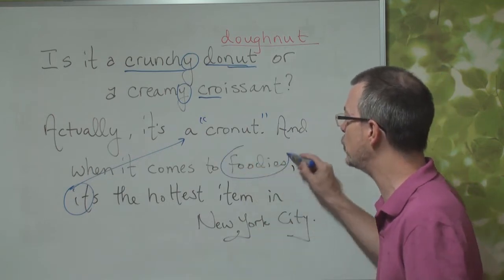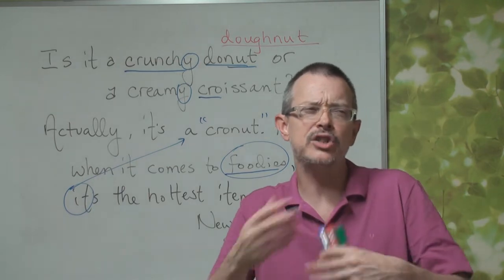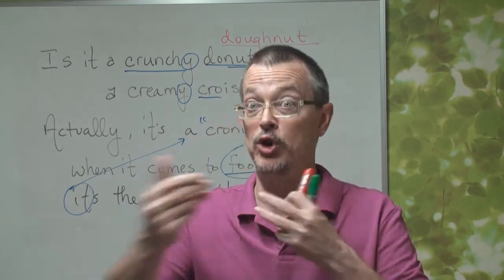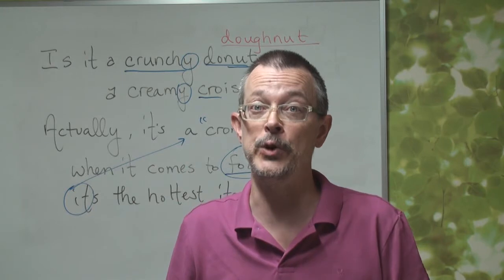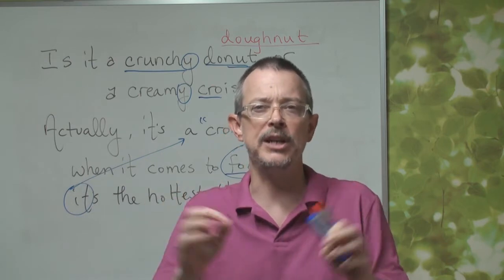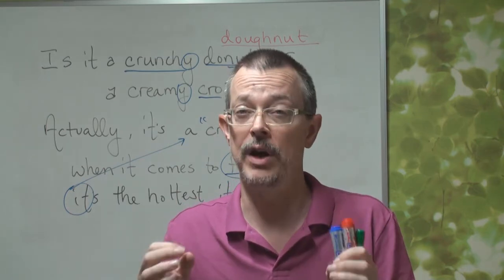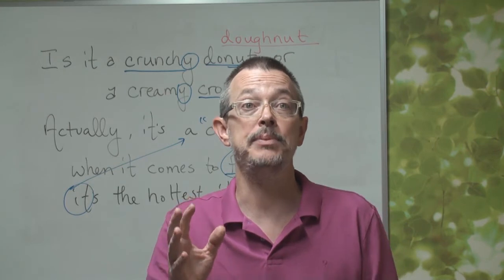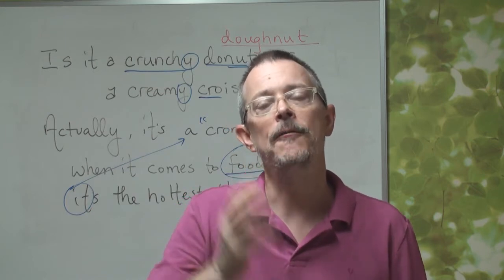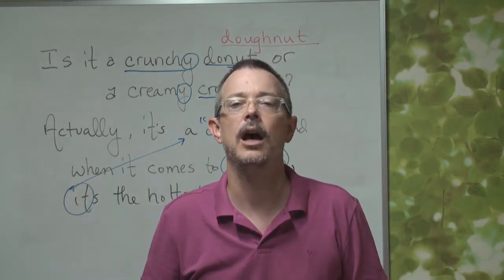Now, what is a foodie? Foodie — singular; foodies — plural. Foodie actually has a couple of possible definitions. It's possible to say someone who eats lots of food is a foodie. But usually, a foodie is someone who likes very special food — it must look very nice, be cooked very perfectly. It might be a very expensive, rare, or unique food. A foodie likes food and likes to try different kinds of foods.